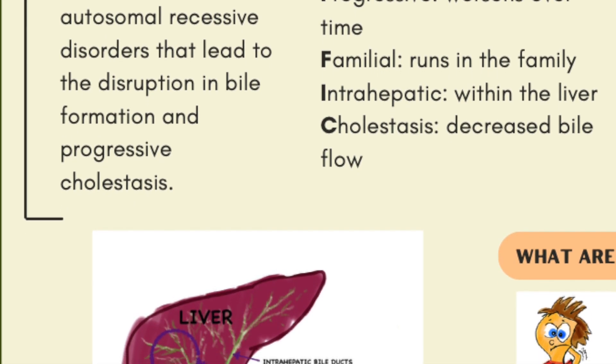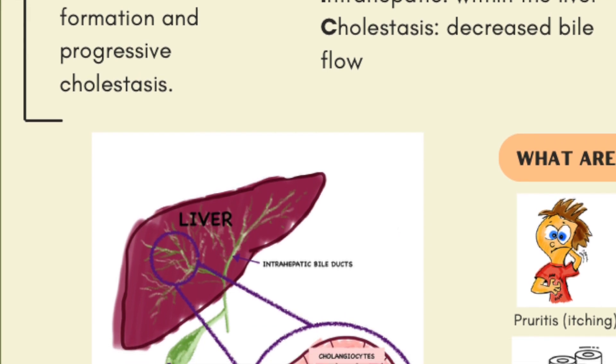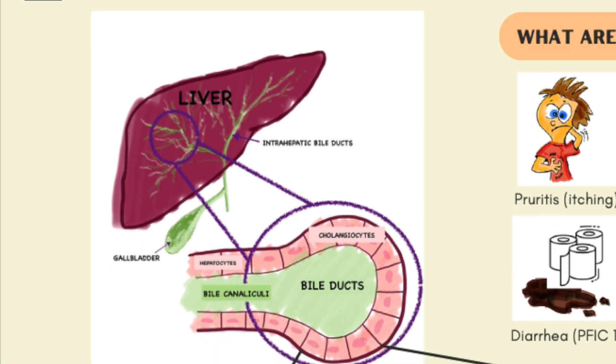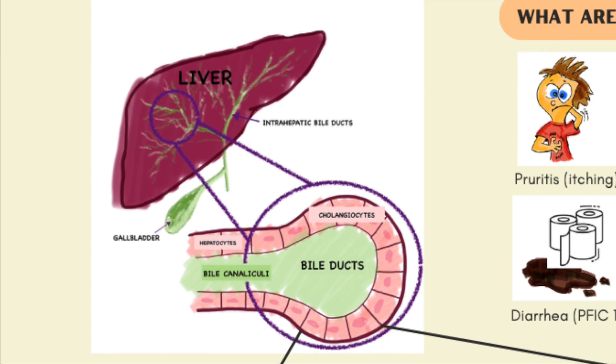Bile is a solution that is produced and secreted by the liver. It is made up of cholesterol, electrolytes, water, and bile salts, as well as a few other components. It is made by hepatocytes, which are the main type of cells in the liver. If you look at figure one, once the bile is made, it is secreted into small bile ducts called bile canaliculi.